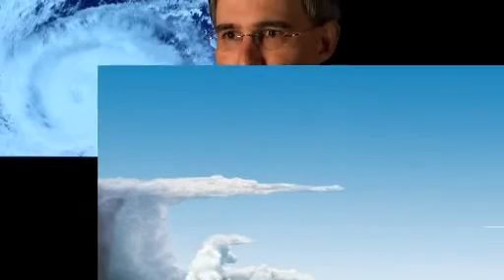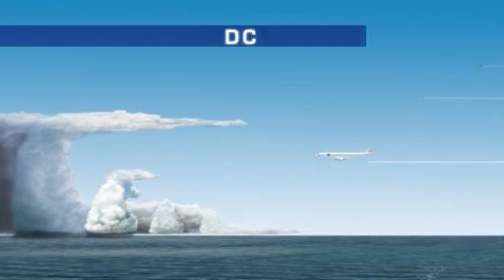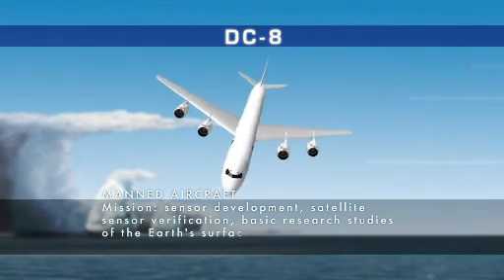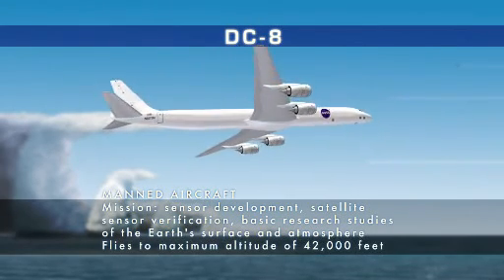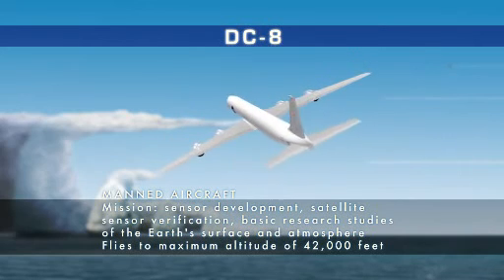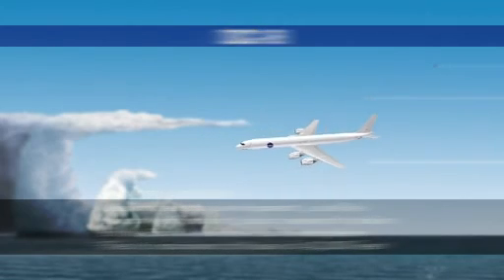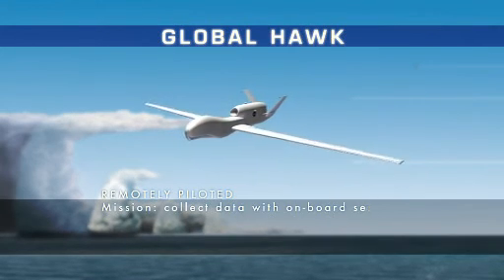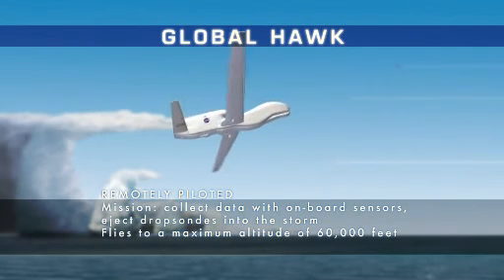Each aircraft brings its own set of expertise. The DC-8, stationed in Fort Lauderdale, carries NASA researchers into hurricanes to study the storm from the inside out. Capable of reaching altitudes of 42,000 feet, it aids in sensor development, verification, and studies of the planet's surface and atmosphere. The Global Hawk, a remotely piloted aircraft stationed in California, can fly at 60,000 feet.